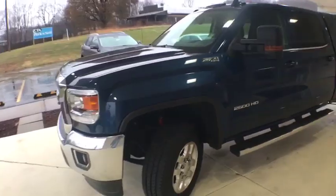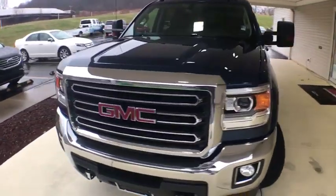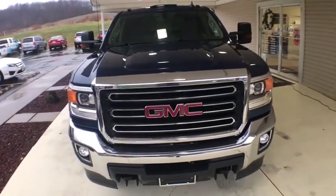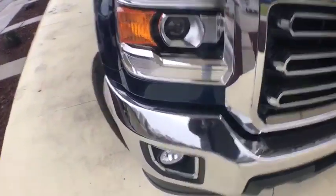Four-wheel disc brakes, universal garage door opener, premium sound, center armrest, CD player, heated front driver and passenger seats, bed liner, compass, and electronic stability control.